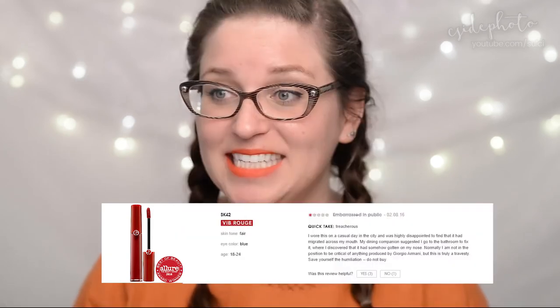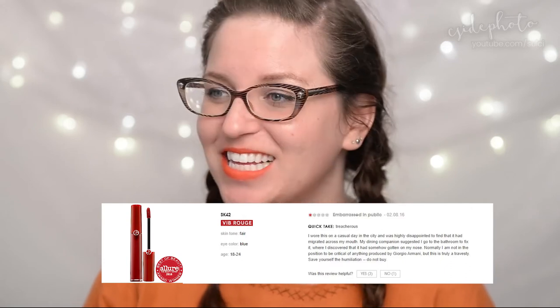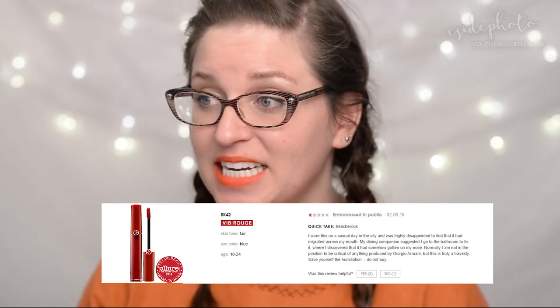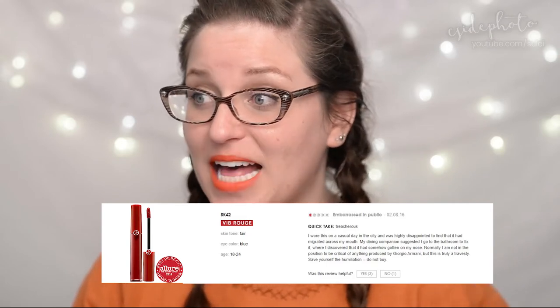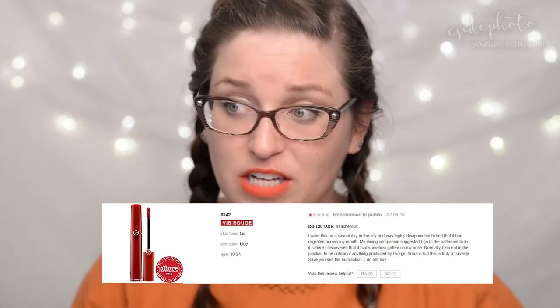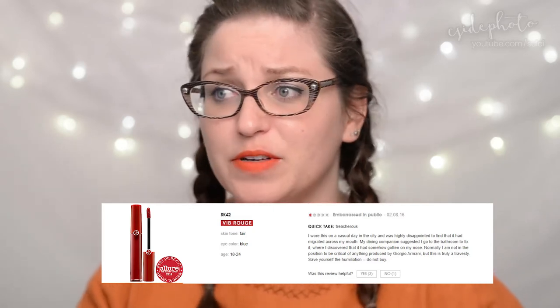This is the Giorgio Armani Beauty Lip Maestro, a $43 lip stain. SK42 gives it one star in a review called 'Embarrassed in Public': 'Quick take — it's treacherous. I wore this on a casual day in the city and was highly disappointed to find it had migrated across my mouth. My dining companion suggested I go to the bathroom to fix it, where I discovered it had somehow gotten on my nose. Normally I am not in the position to be critical of anything produced by Giorgio Armani, but this is truly a travesty. Save yourself the humiliation — do not buy.' Three people appreciated that review.